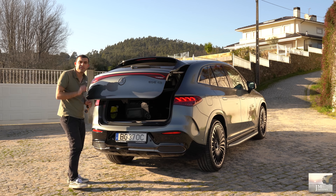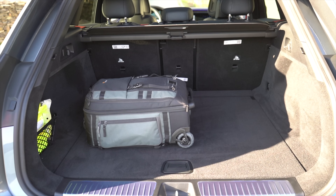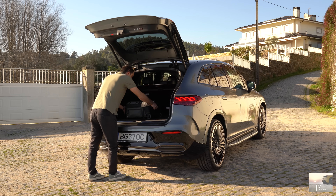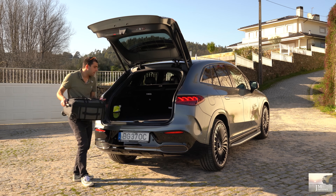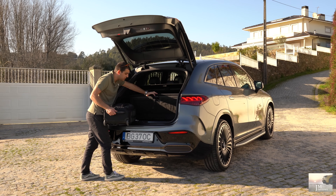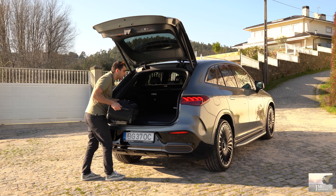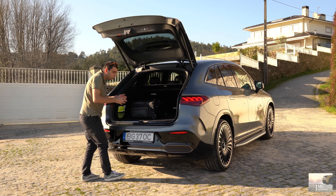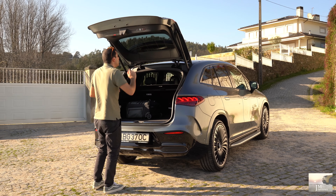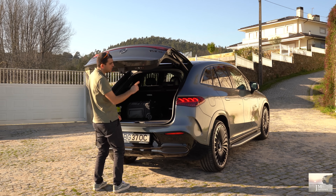Eu tenho aqui o meu típico trolley para vocês perceberem mais ou menos e ficarem com uma ideia — é efetivamente já bem generosa. Podem levantar isto — aqui ainda temos mais espaço de arrumação. Aqui um alçapão. Isto é tudo também muito bem acabado naturalmente. O som de tudo — eu acho importante e eles também acabam por trabalhar isso. Child safety — nunca falha também. Gosto imenso.